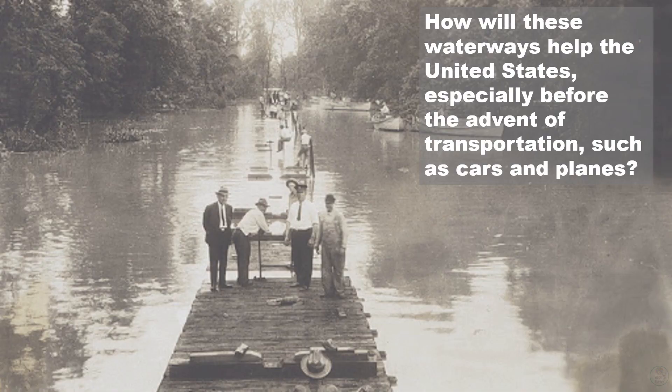So how did these waterways help the United States, especially before the advent of mass transportation — trains, planes, and automobiles? Why was it so important to have harbors, rivers, and lakes? That's your next question. Stop for a minute and see if you can answer that. If not, go back and listen again.